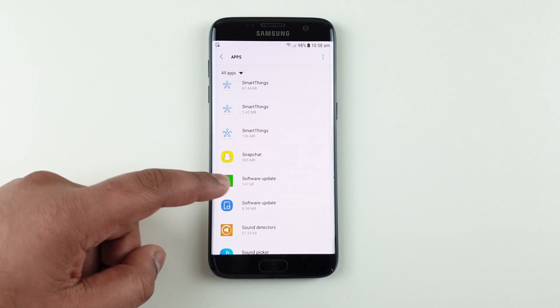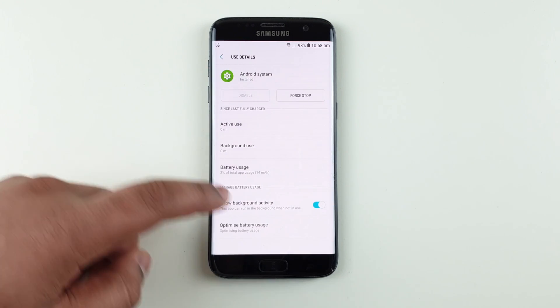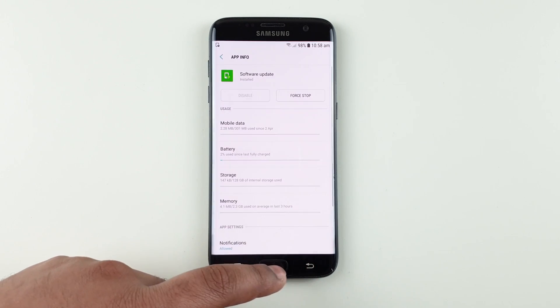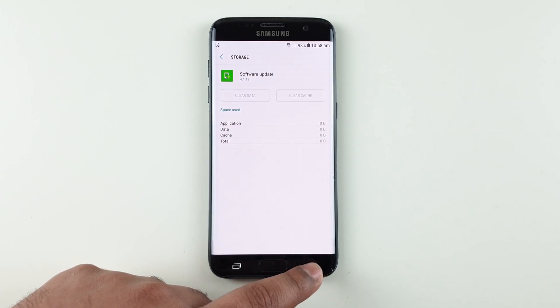You will find both Software Update apps. Click on Software Update and make sure that you click on Battery and uncheck this option. Go back, click on Storage, then clear data.